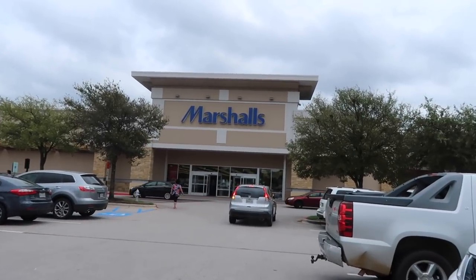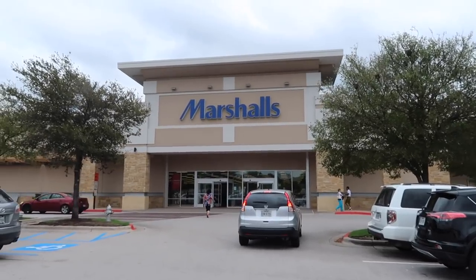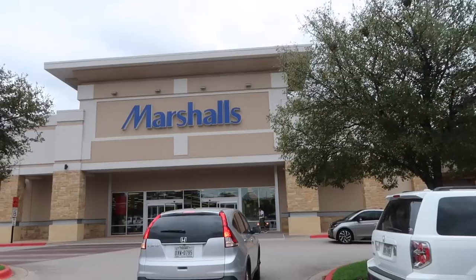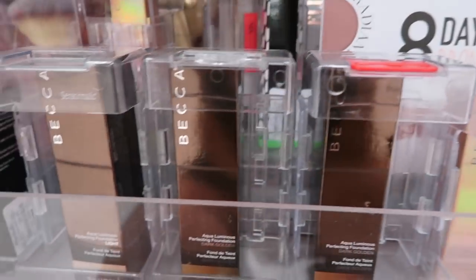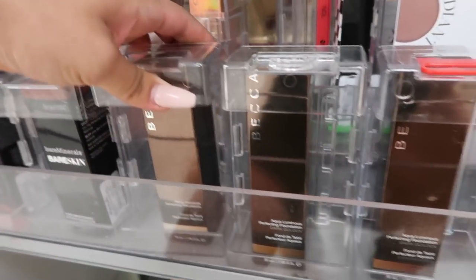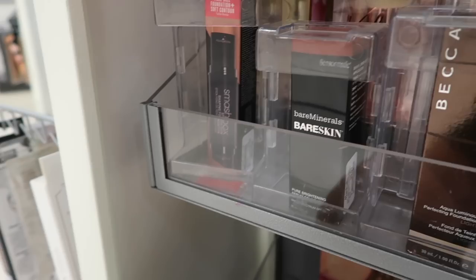We just got to Marshall's — let's see what we can find! Hopefully some really good deals. Oh, by the way, I'm also looking for a headboard — you know how it is, when you look for something you never find it. But they have so much makeup! They have Becca Luminous Foundation for only $12.99, and it comes in light, dark golden, and dark golden options.